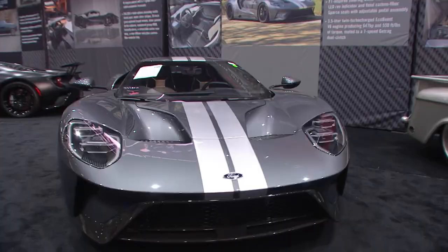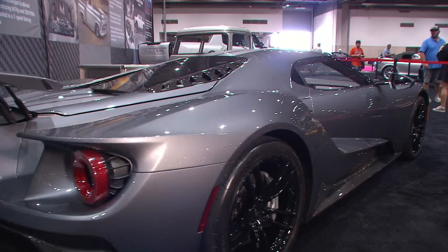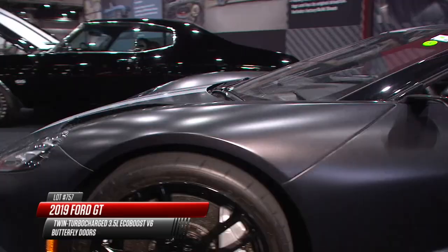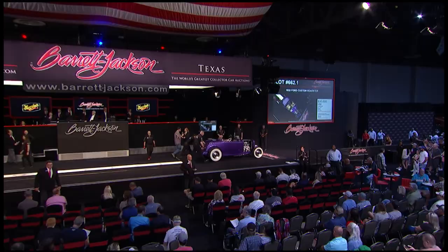One year ago in Houston, a lightweight Ford GT rolled across the block and sold for $1.1 million. But today there are not one but two Ford GTs. One has the carbon fiber package, beautifully done, and right next to it another Ford GT will also be crossing the block. Both feature the twin-turbocharged 3.5-liter EcoBoost engine. One has aftermarket butterfly doors installed. They're highly optioned and very unique, up on the block today.